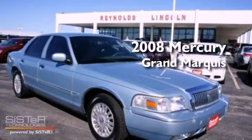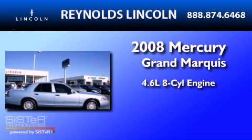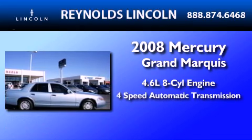This is a 2008 Mercury Grand Marquis. It features a 4.6-liter, eight-cylinder engine and a four-speed automatic transmission.